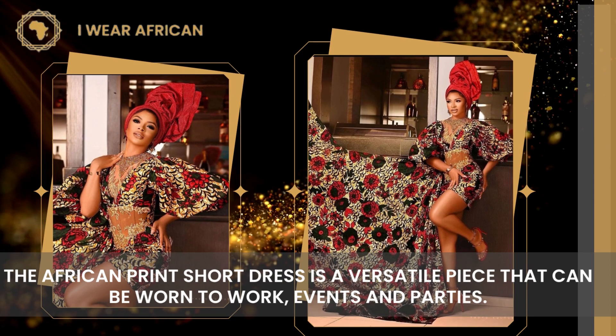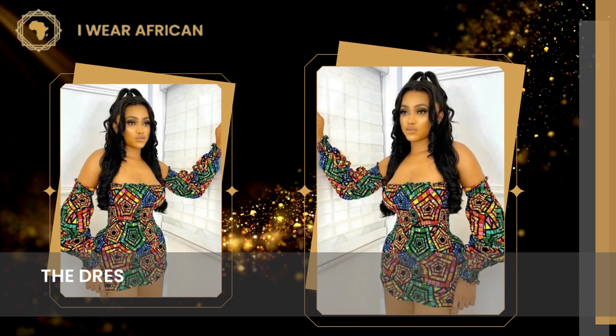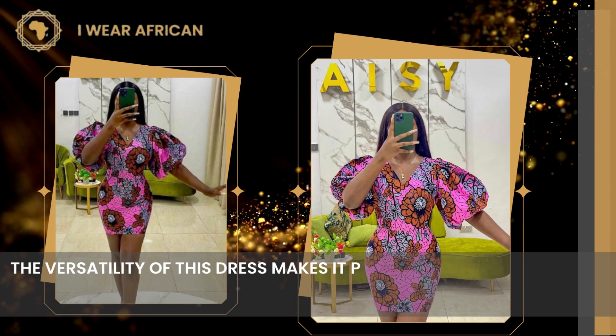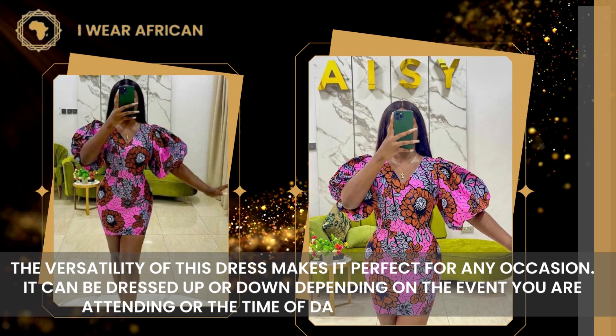Number 3: Ankara Shirt Dress for Women. The dress is a perfect example of African print and features a beautiful color. Number 4: Beautiful Ankara Dress. The versatility of this dress makes it perfect for any occasion. It can be dressed up or down depending on the event you are attending or the time of day you are wearing it.